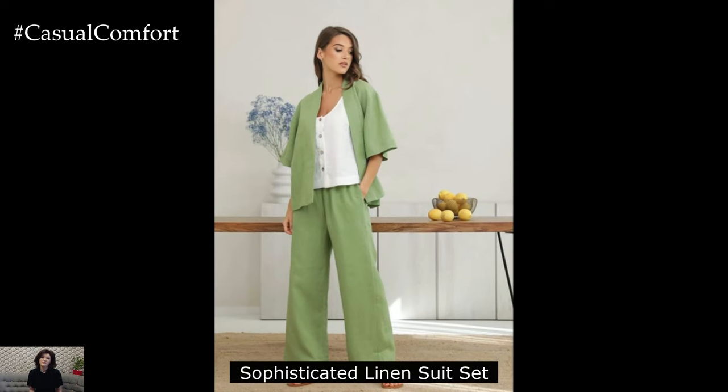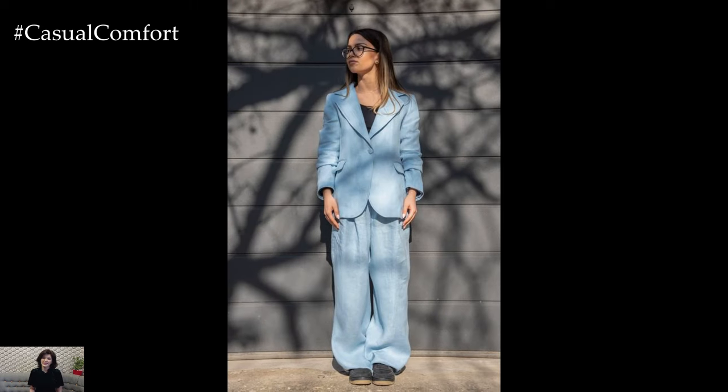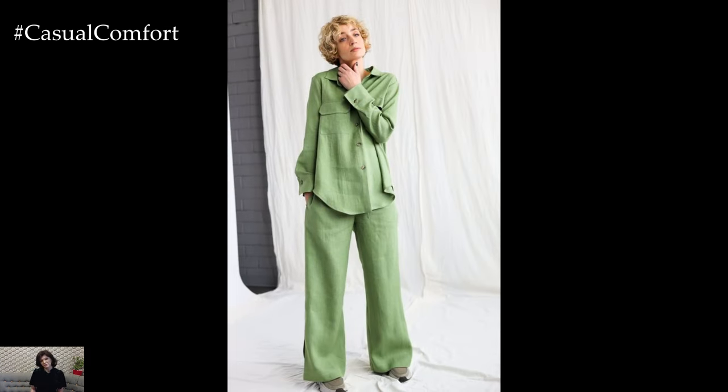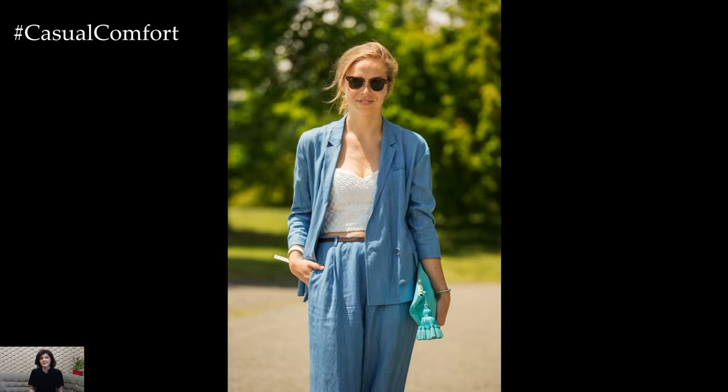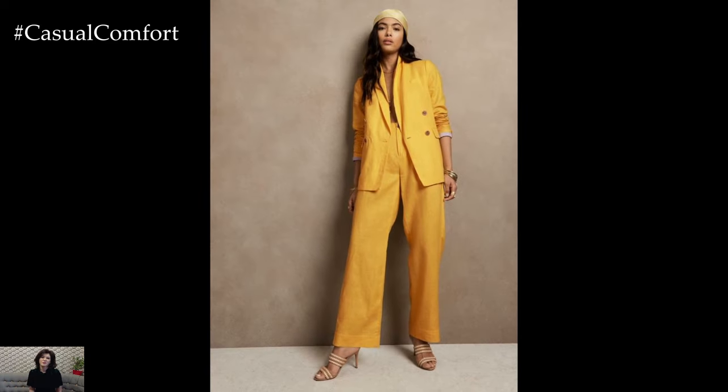Sophisticated Linen Suit Set: Elevate your summer wardrobe with a sophisticated linen suit set that effortlessly transitions from day to night. Choose a tailored linen blazer in a soft, neutral hue like beige or cream, and pair it with matching wide-leg trousers for a chic and polished look. Layer a silk camisole underneath for a touch of femininity and accessorize with minimalist jewelry and strappy leather sandals. Finish off the ensemble with a structured tote bag and a sleek ponytail for a touch of sophistication.